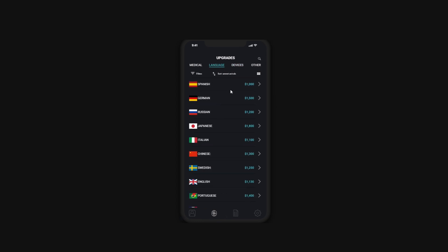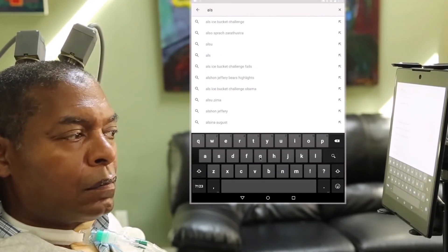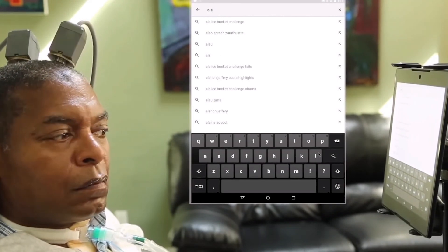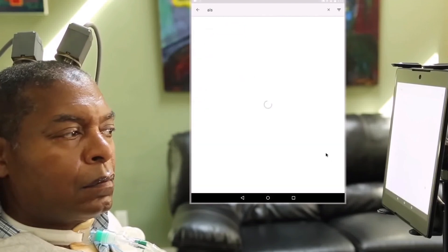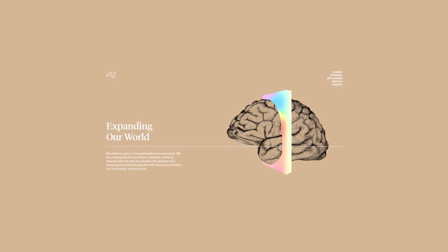Neuralink is prime for growth. In my opinion, they'll probably be focused on curing brain disorders for the next 7 to 10 years or so, and being able to focus on this mission is absolutely incredible. In my personal opinion, it's a little bit more of an important and valuable mission than even Tesla or SpaceX's.